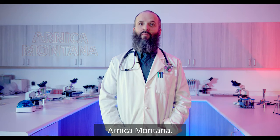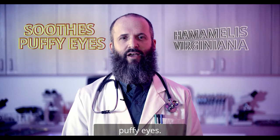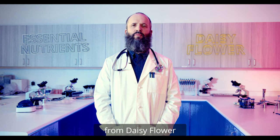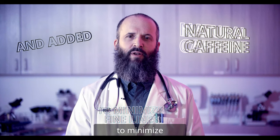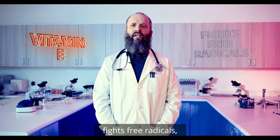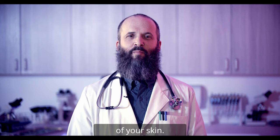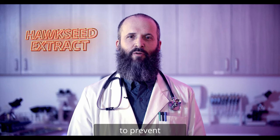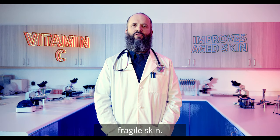Party Face contains Arnica Montana, which reduces inflammation and acne, as well as Hamamelis virginiana to soothe puffy eyes. We extracted essential nutrients from daisy flower to lighten and brighten the complexion and added natural caffeine to minimize fine lines. Vitamin E fights free radicals, and the glycerin in Party Face pulls water to the surface from deeper layers of your skin. Party Face features hox seed extract to prevent the harmful effects of UV light and vitamin C to improve aged and fragile skin.